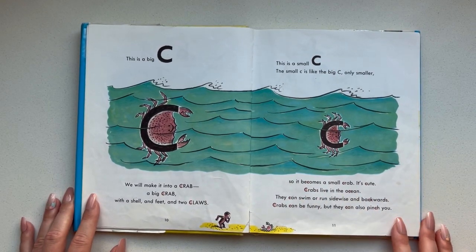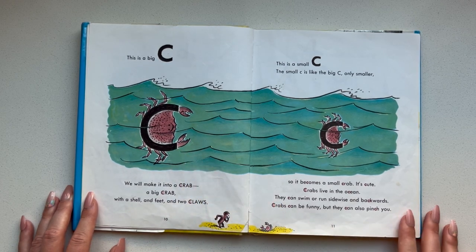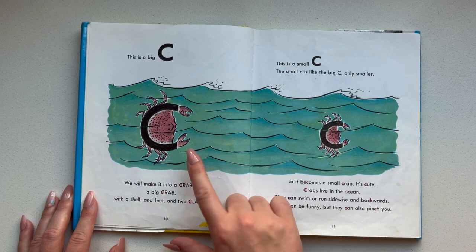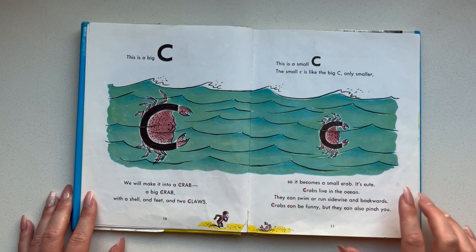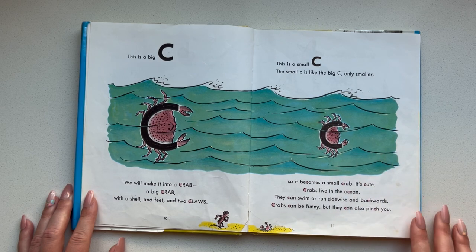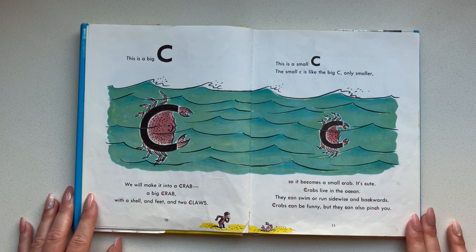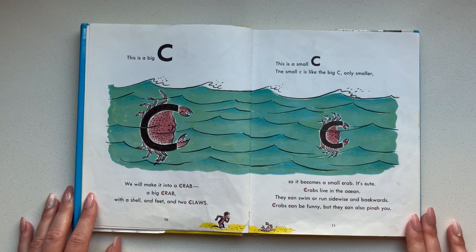This is a big C. We will make it into a crab — a big crab with a shell and feet and two claws. This is a small C. The small C is like the big C only smaller, so it becomes a small crab. It's cute. Crabs live in the ocean. They can swim or run sideways and backwards. Crabs can be funny, but they can also pinch you.